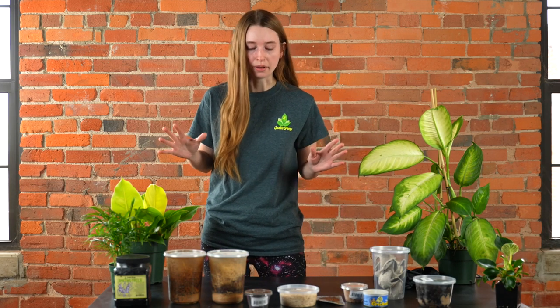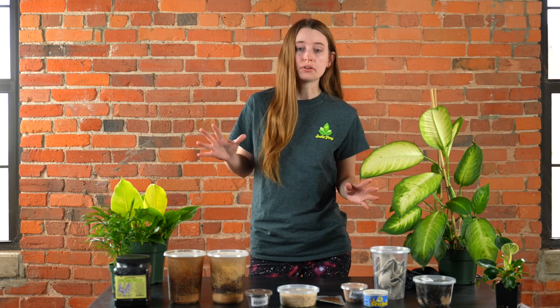Hello everyone, my name is Heather and I am the aquatics curator here at Josh's Frogs. Today I'm going to show you how you can use some of the feeders we already sell for frogs, for your dart frogs, tree frogs, and reptiles as well, and how you can take some of these and also offer them as treats for some of your fish.